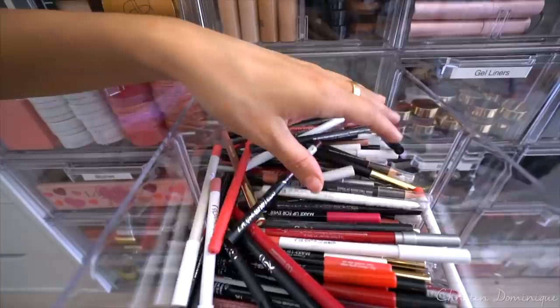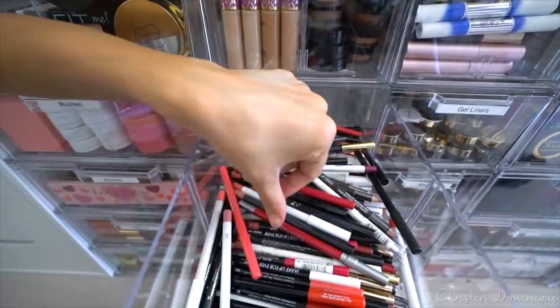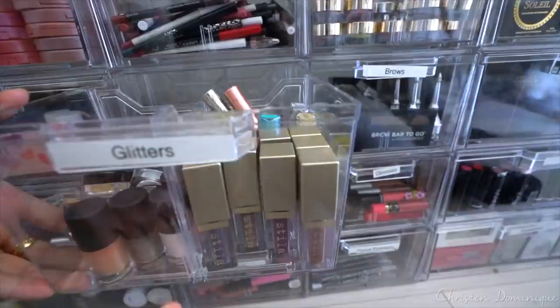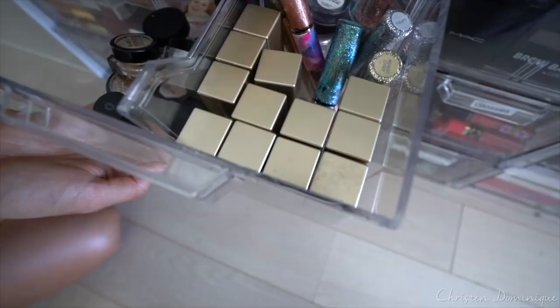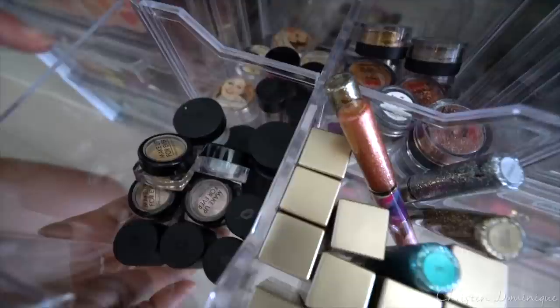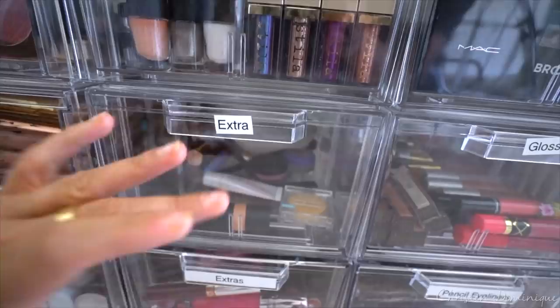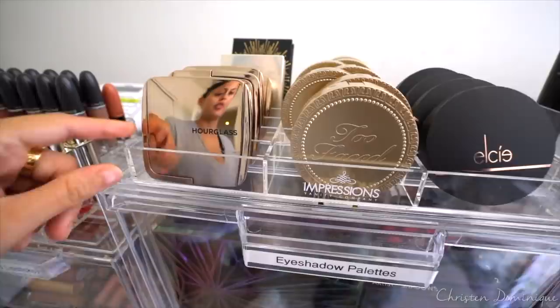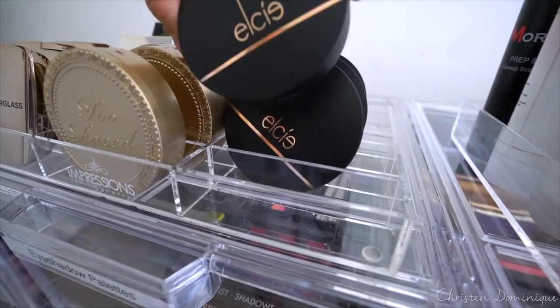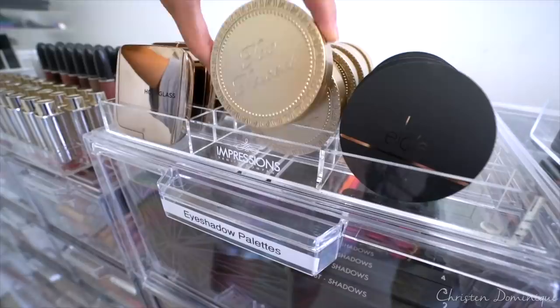A bunch of different lippies — got some Kylie, MAC, ColourPop, Makeup Forever, Milani. This is my glitter drawer. We have the Stila Magnificent Metals Glitter and Glow Liquid Eyeshadow, just a few of the Urban Decay glitter liners — Midnight Cowboy's my favorite — and these two are the new ones from the Tarteist Pro Collection. Over here I have all Makeup Forever. The Balm Sex Pots, and over here I have the Violet Voss Glitters. These two NYX boxes are just extras I don't have a big collection of. This compact holder is from Impressions Vanity.